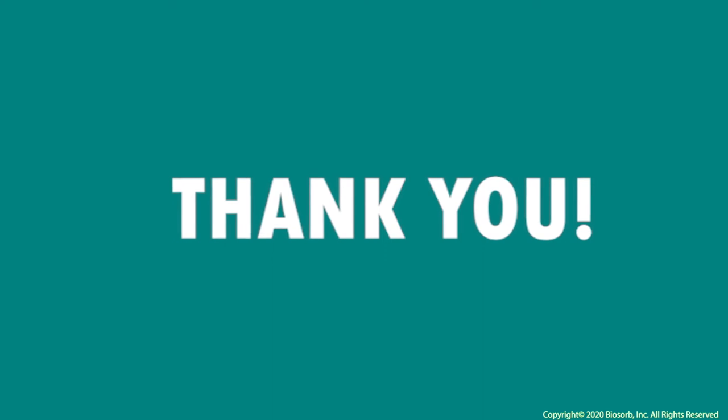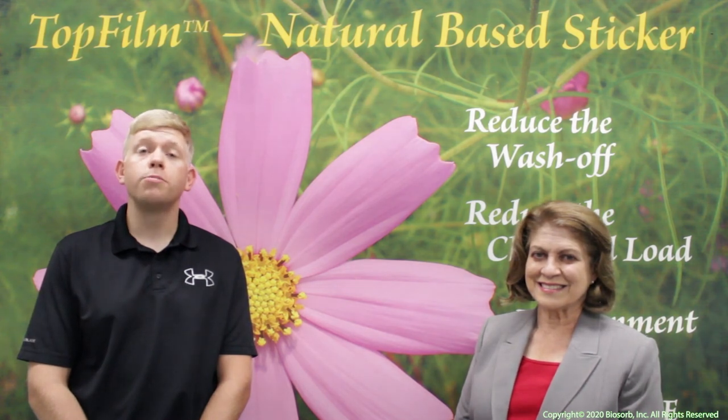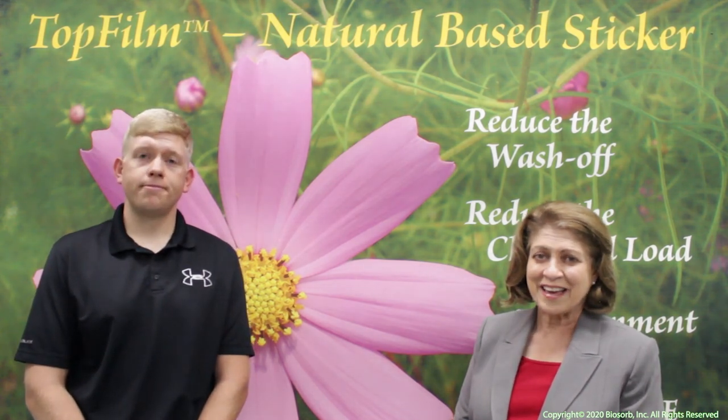We would like to take this time to thank those who shared their data and photos showing the power of just what top film can do, and also to thank you for taking this time to learn more about the benefits of adding natural, internationally certified, 100% organic top film to your treatments. For more information, head over to www.biosorb-inc.com. Thank you for your time.